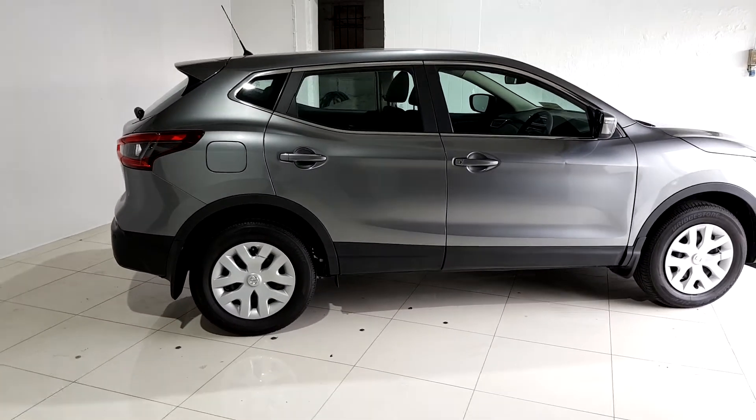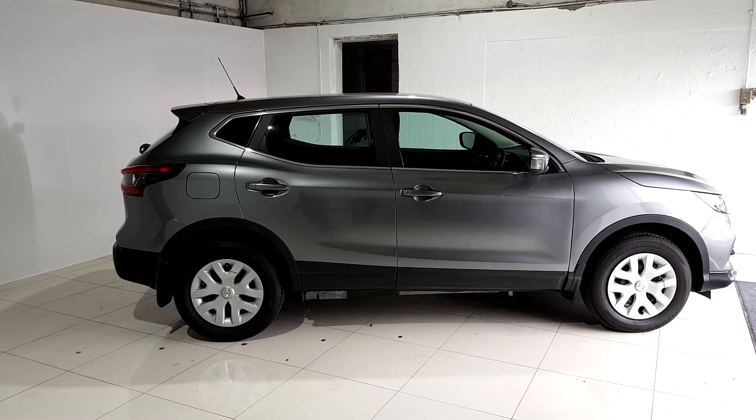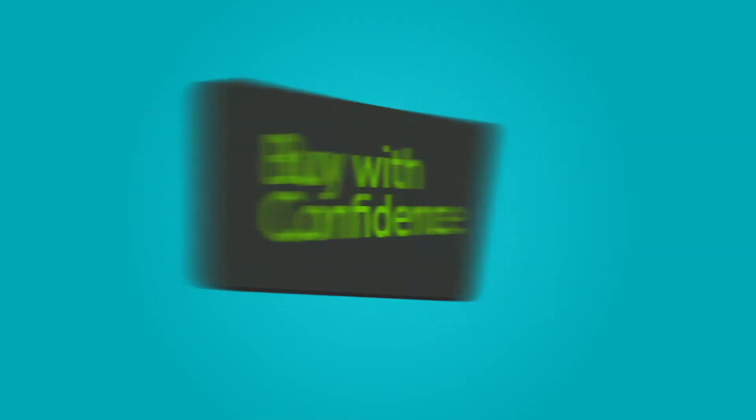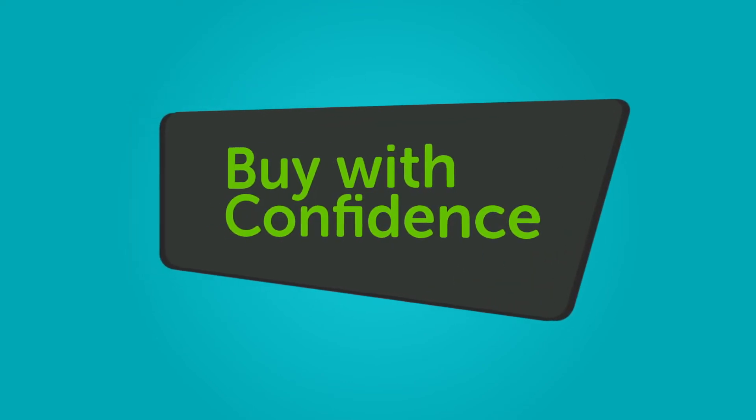We believe you should be able to purchase in a way that suits you. Talk to us about our flexible finance options and we'll put a plan in place. And when it comes to trade-ins, Windsor will give you an insight.